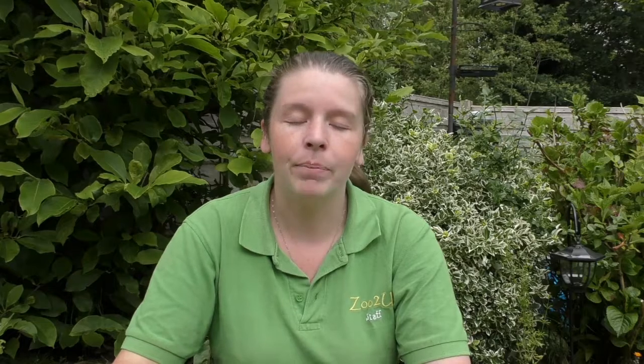Tawny owls are as widespread as our barn owls, but we see barn owls a lot more because they are pure white. Tawny owls literally look like a tree — it is impossible to see them against the bark. You could be walking through the woods and hear one but not be able to see it, even if it's right above your head. They are so well camouflaged, mainly for their protection.